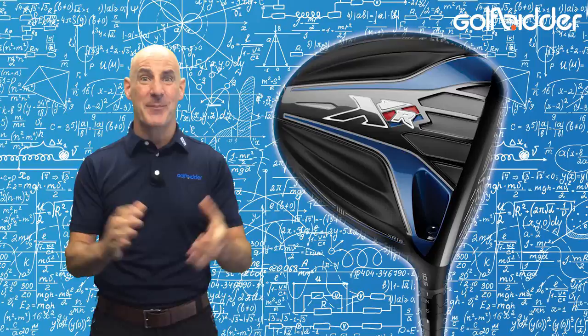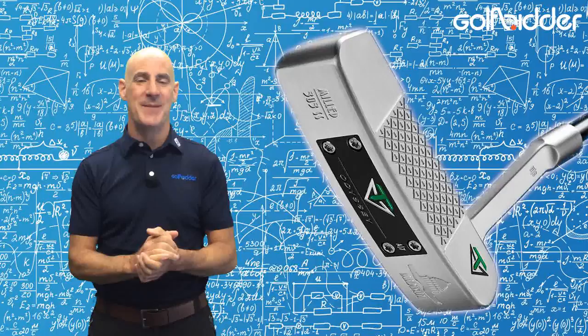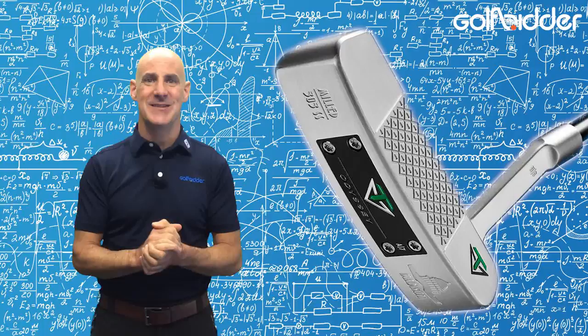A quick word too for Oli Snyderjan, who finished second after a late putter change to a Toulon Madison saw him gain a whopping 7.299 strokes putting on the field.